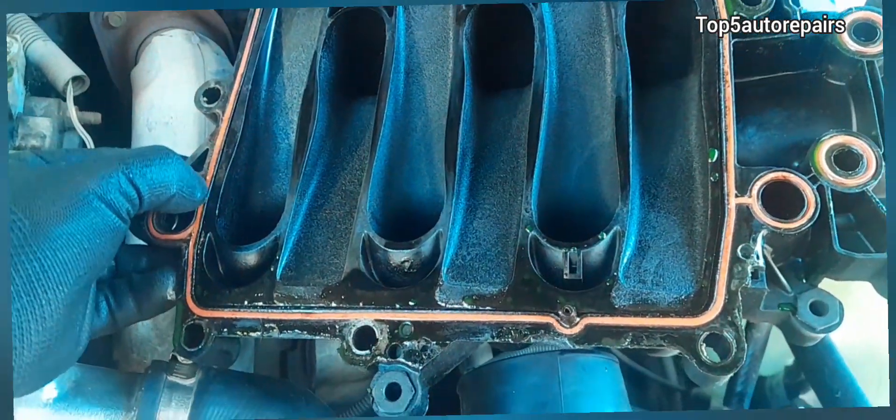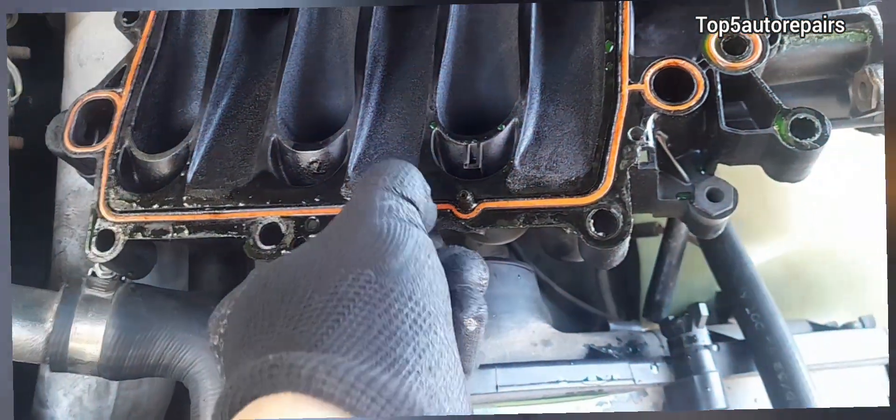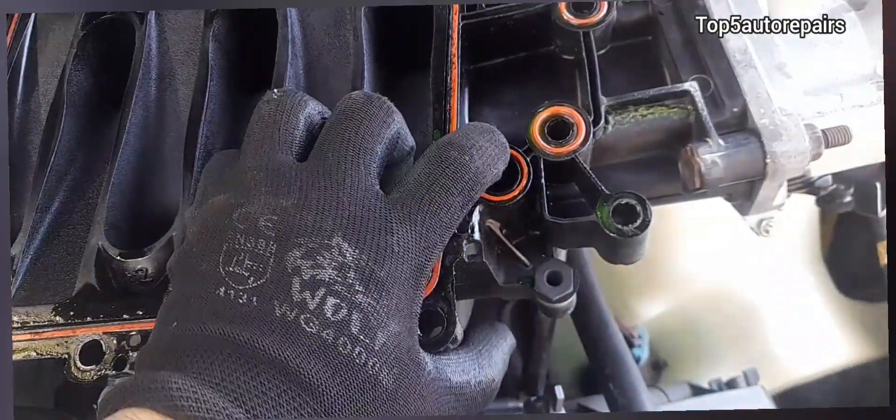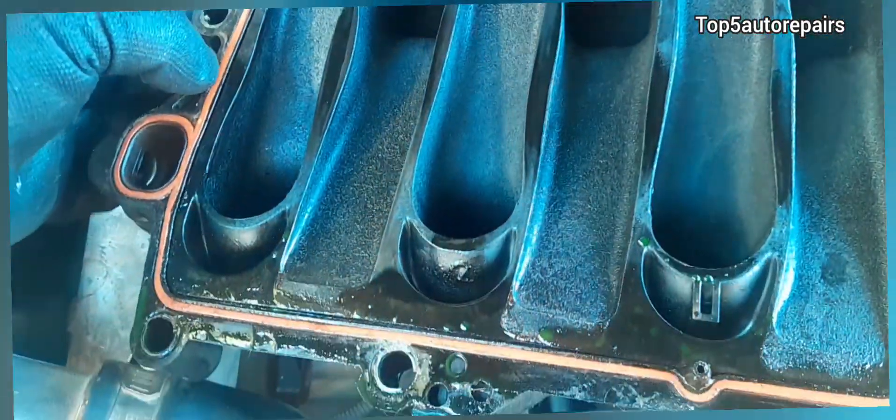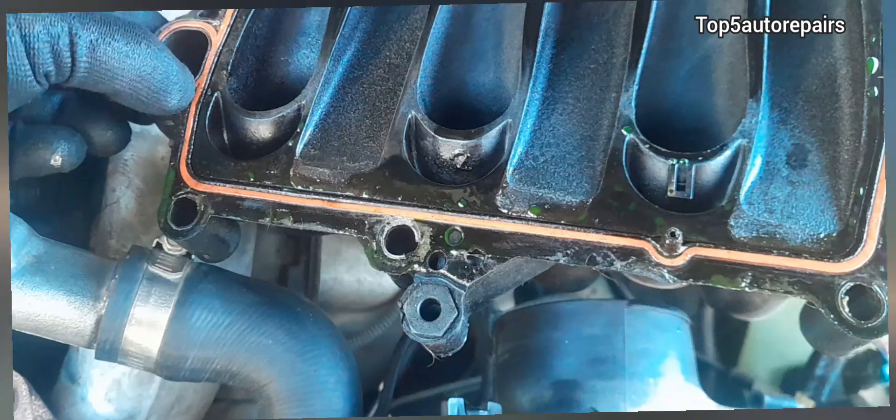I'm going to replace this plenum gasket as well. What I'm doing here is pushing down on the rubber gasket. If the rubber gasket feels extremely hard or it is cracked or split, you should replace it as well.